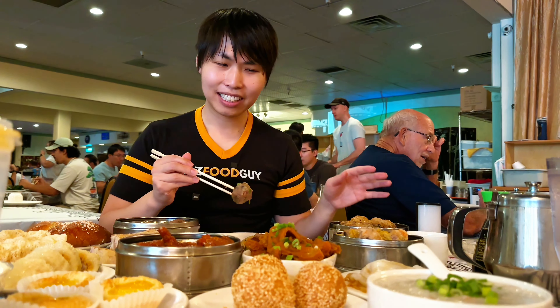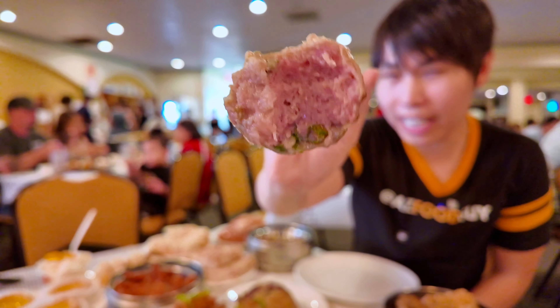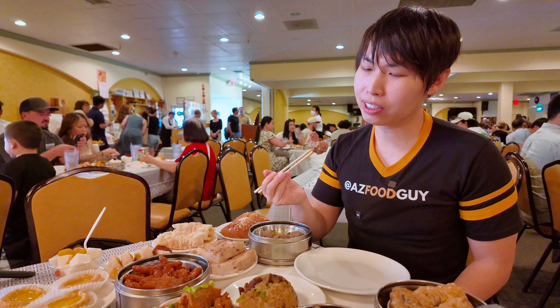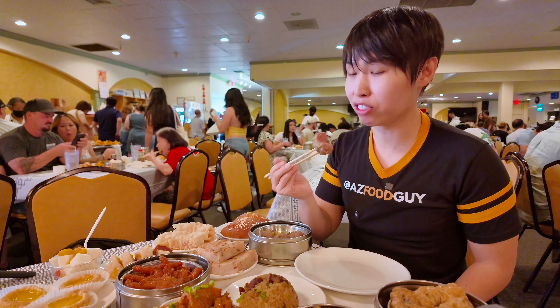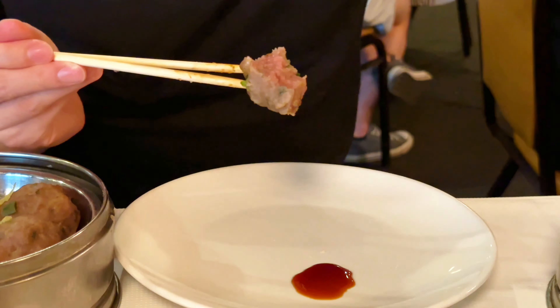Everything we ordered here is the staple, most common dim sum dishes — none of the fancy or wacky things. This meatball is served at every dim sum restaurant. It's a little pink but thoroughly cooked, with a sort of spongy texture — not like an Italian meatball, almost like a fish ball if you've ever eaten an Asian fish ball. Dip it in soy sauce on the plate.